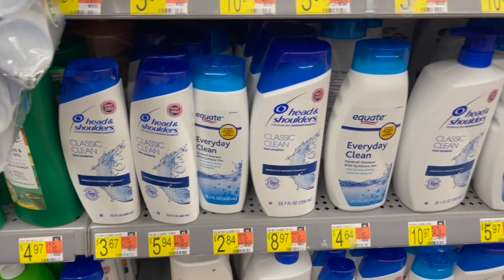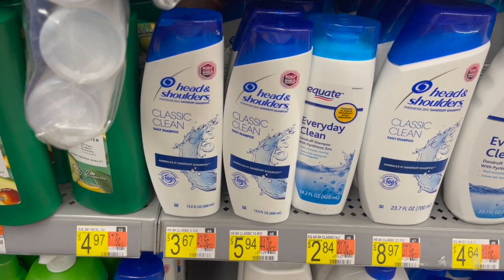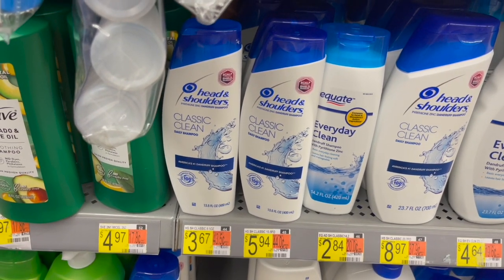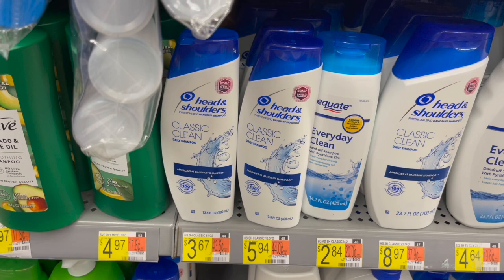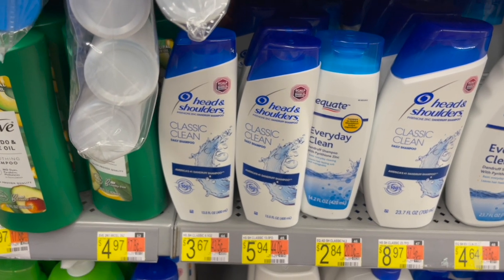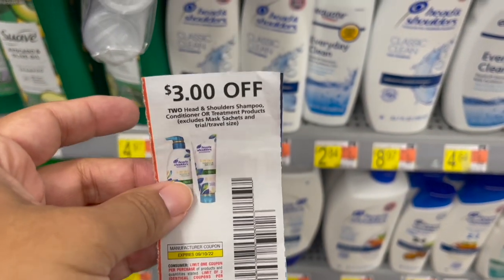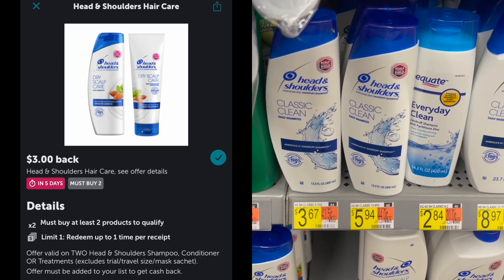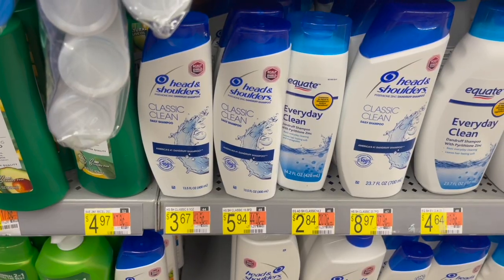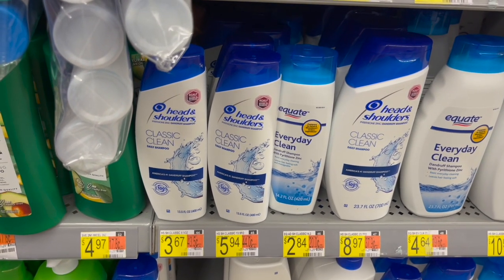The next deal is on Head & Shoulders. The cheapest I found is the 8 oz priced at $3.67. Pick up two for $7.34, use the $3 off two coupon from the September P&G, leaving $4.34 in store. Then submit to Ibotta for $3 back on two, making two bottles just $1.34 or $0.67 each.